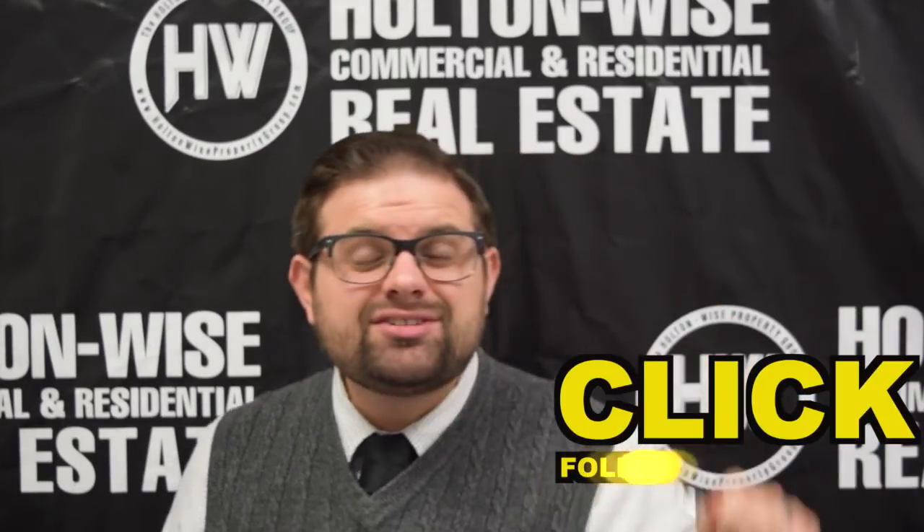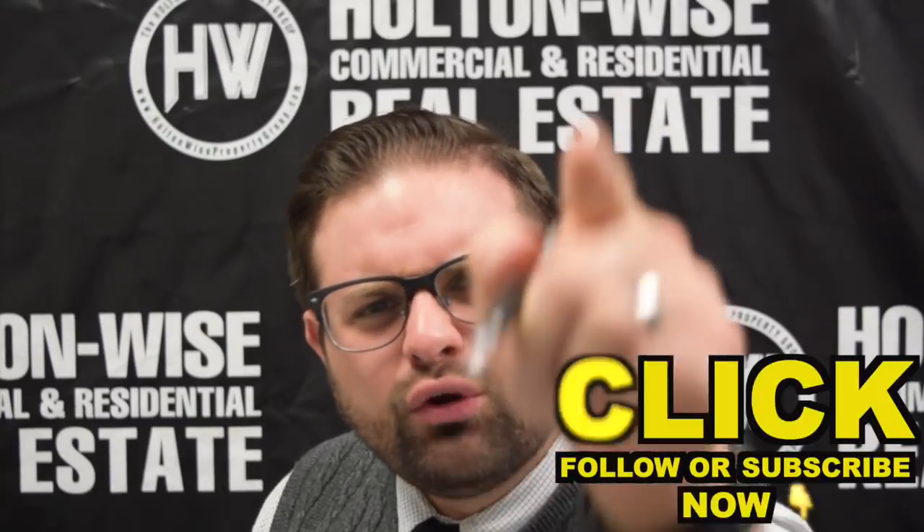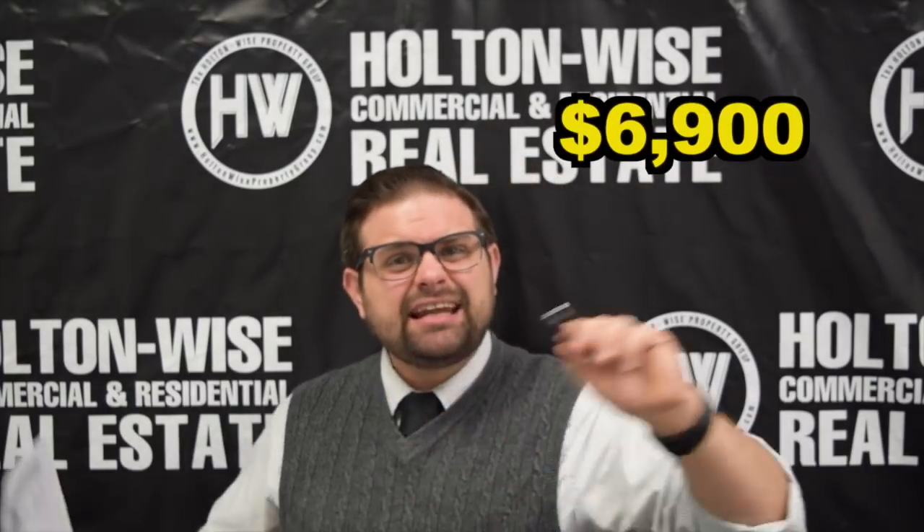Do me a favor — subscribe to this channel to see more deals and education. I am all about helping you learn while you earn. Now that you've subscribed, liked, and possibly shared this with one investor who is ready to learn while they earn, let's talk about this. $6,900 — what's the catch, James? We know there's a catch. There's got to be a catch or you wouldn't be filming this and sending it off to us.